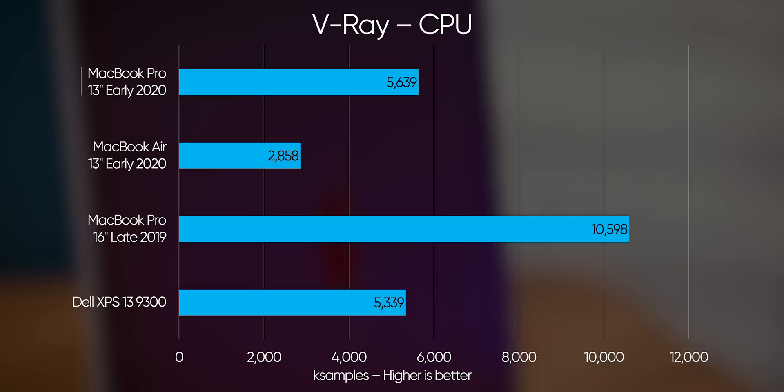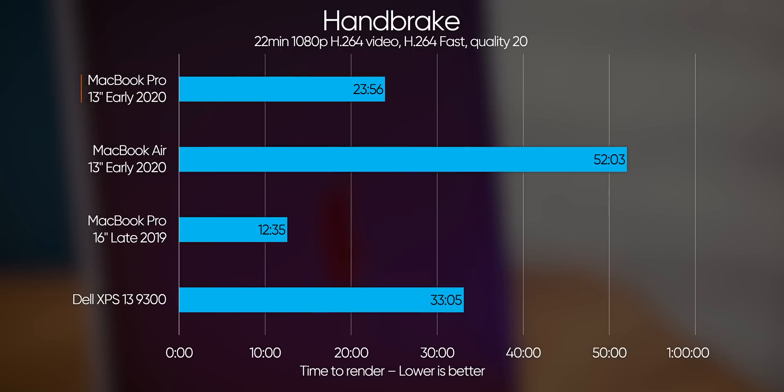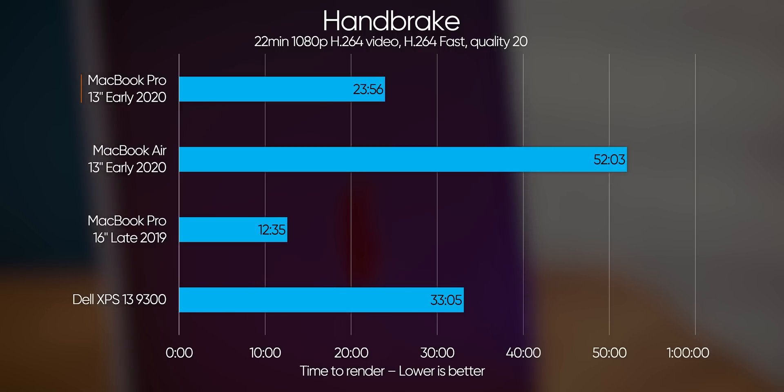It's worth noting that both the MacBook Air and Pro crashed during our After Effects test — something we didn't see on the 16-inch nor on the XPS — which might point to a bug in macOS when using an Ice Lake CPU. Speaking of macOS, let's see how Apple's aggressive boost settings affect things.